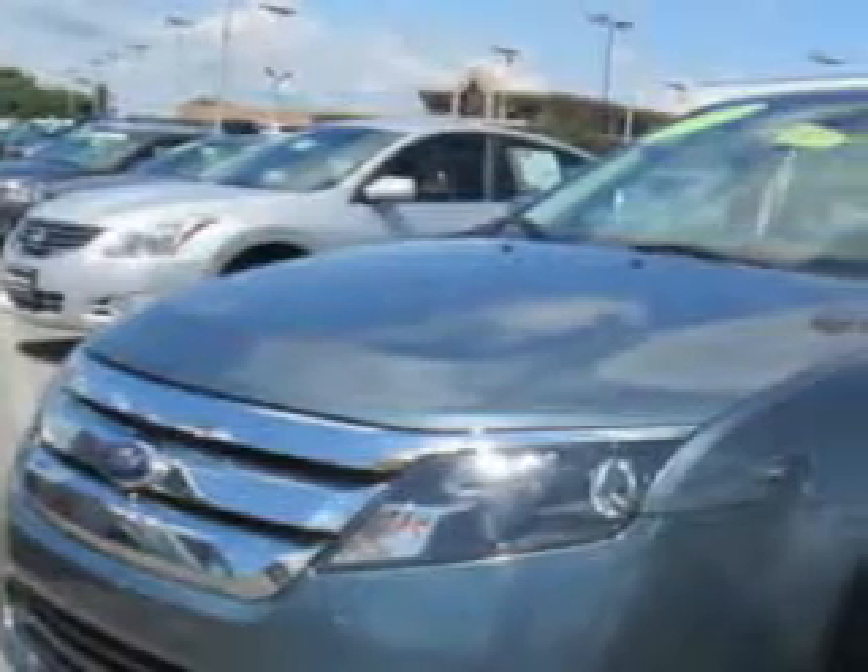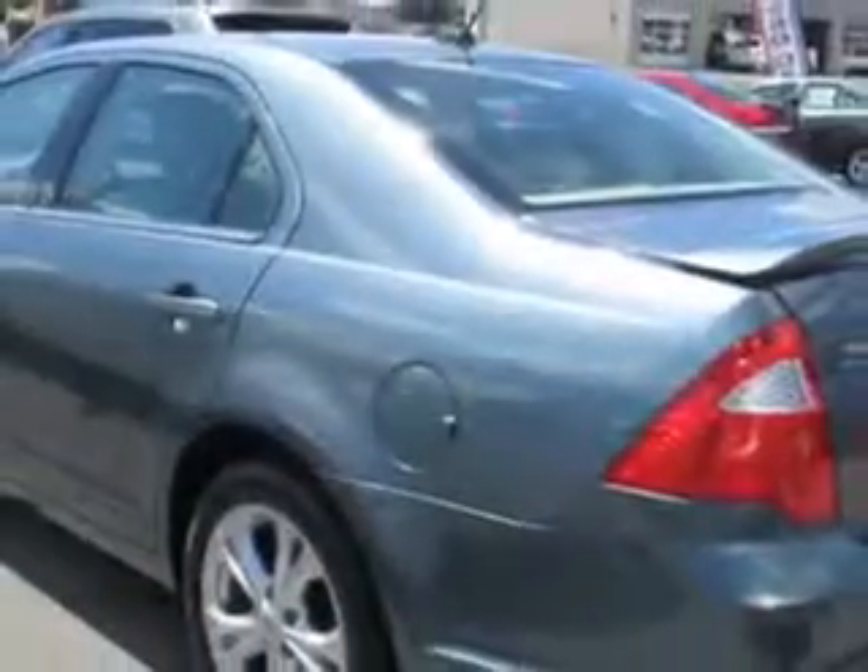Check out this steel-blue metallic 2012 Ford Fusion, equipped with a four-cylinder engine and an automatic transmission. Enjoy an exceptional 33 miles to the gallon on this great car.